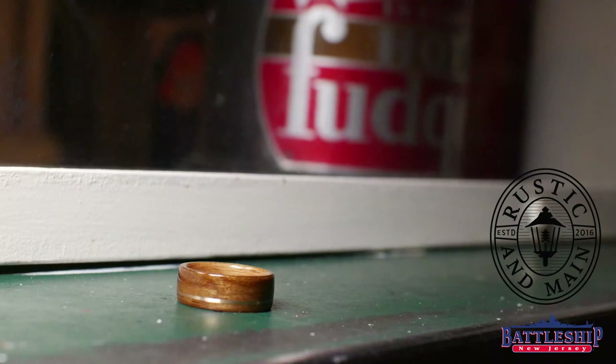Today's video is brought to you by Rustic and Main. Rustic and Main makes rings like this one out of reclaimed wood. Mine is made out of teak wood from Battleship New Jersey's deck.